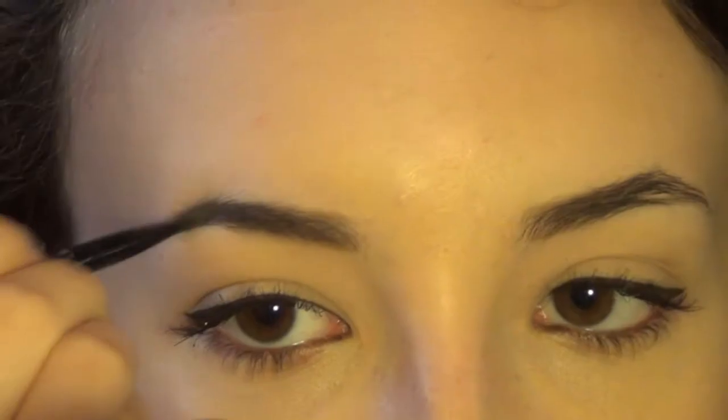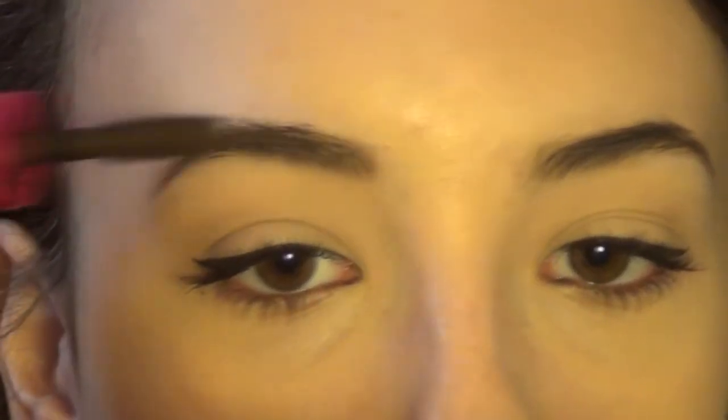Now it's time for mascara. I'm going to quickly apply two coats of my Tarte Lights Camera Lashes mascara — I love this mascara so much. Then I'm using the Anastasia Eyebrow Powder in the shade dark brown to fill my brows.